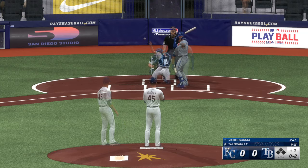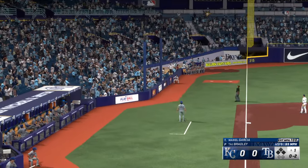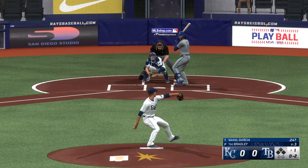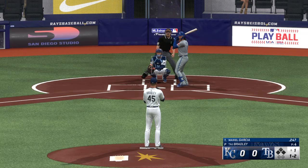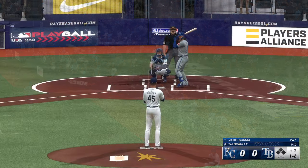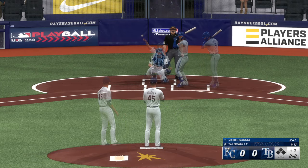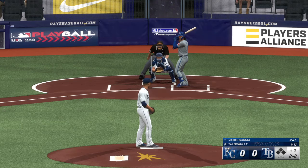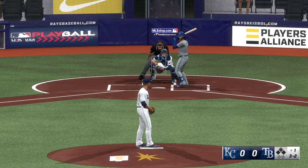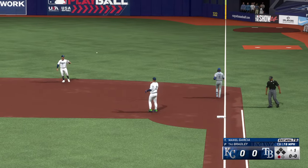Strike two. Foul ball left side, he'll see another. Kicks and fires — off the plate, now one or two. And a foul ball, he stays alive. Next one is off the plate, now two and two. That's a little bit high. Ground ball right side, Aranda on to first. He made the pitcher earn that out after a long at-bat.